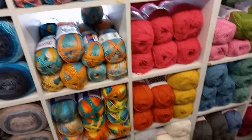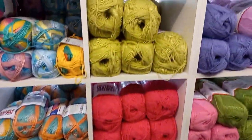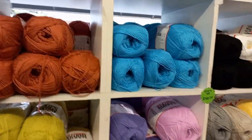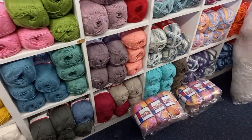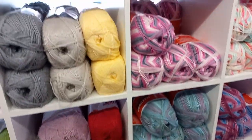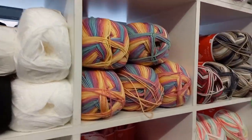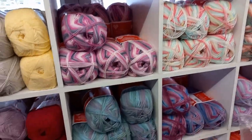The next one is the solids — 300 grams with about 750 meters on a ball. Fantastic! And the solids and all the stock you can see here is on the floor because it came in just this morning. And this is all our multi-colors — also double knit print, 300 grams, and also 750 meters.